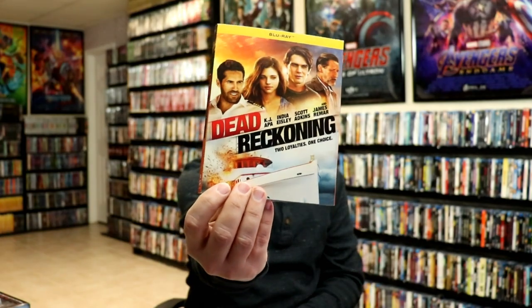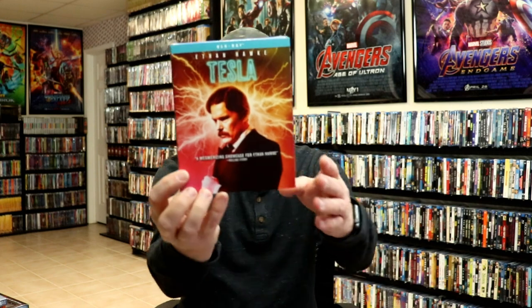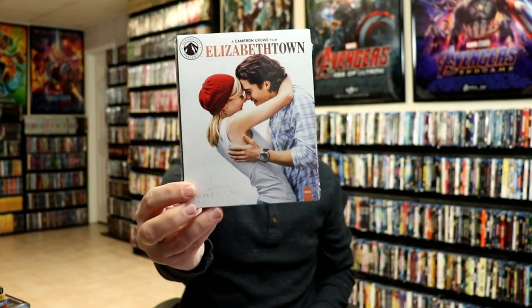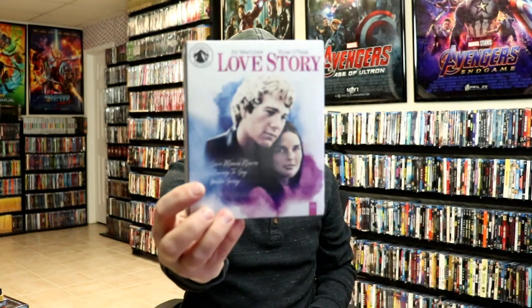Some of the regular Shout Factory releases I got: Dead Reckoning — haven't really heard much about this one but I do like to collect the Shout Factory line. Another one is Centigrade and Tesla. We also got Sputnik. Then from Paramount Presents I did pick up Elizabethtown — never actually seen this movie but I've heard some pretty good things about it. And of course I got Love Story. I really enjoy the Paramount Presents releases.